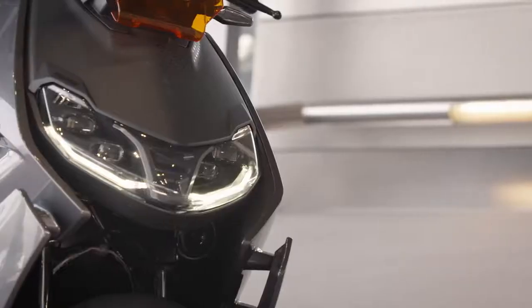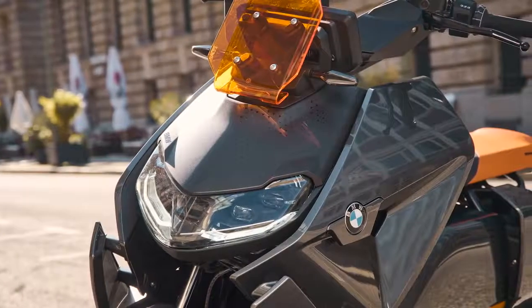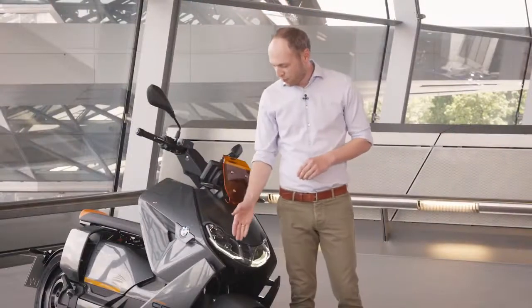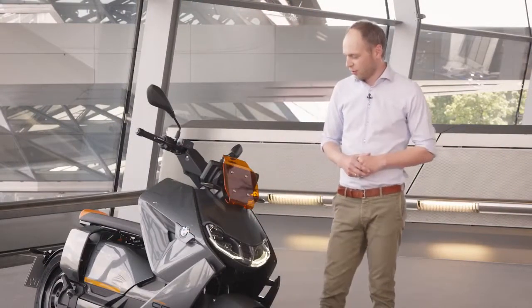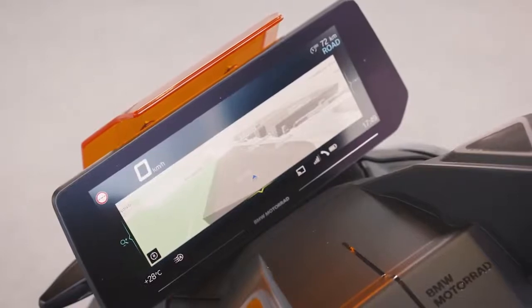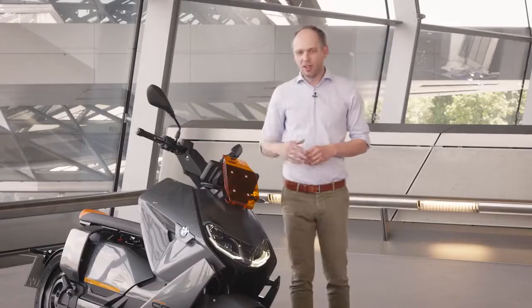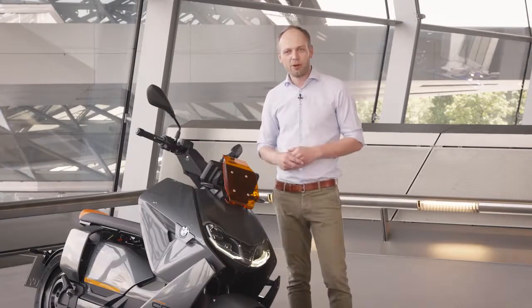First of all, in this model you can see we have the new cornering headlight, exclusively on this scooter, also equipped with the daytime running light for a perfect look on the bike. Also, what we have for the first time here on the bike is a 10.2 inch TFT where you can see navigation, media, and also take your phone calls while you're riding.